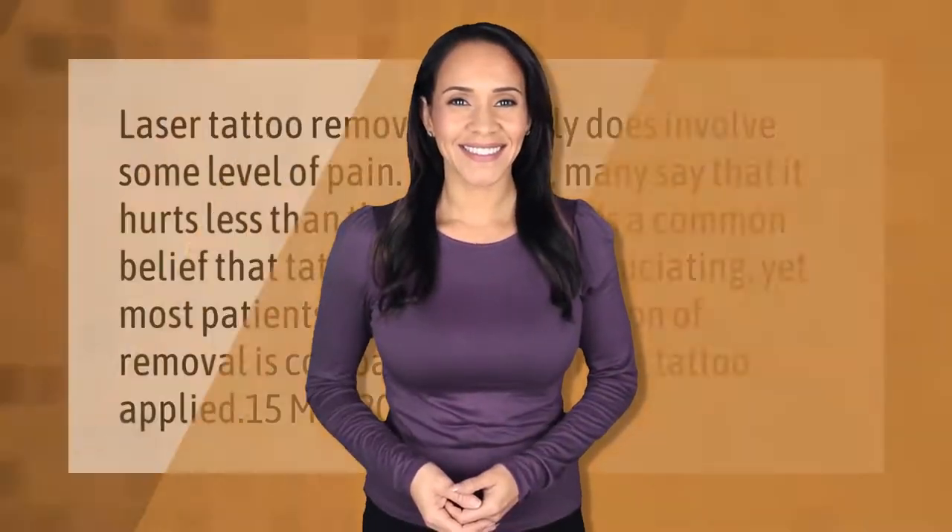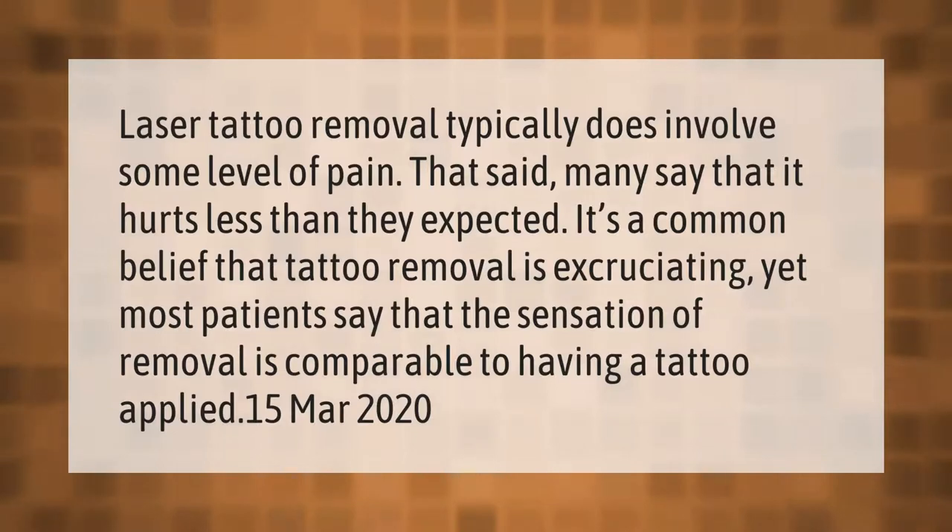Laser tattoo removal typically does involve some level of pain. That said, many say that it hurts less than they expected. It's a common belief that tattoo removal is excruciating, yet most patients say that the sensation of removal is comparable to having a tattoo applied.